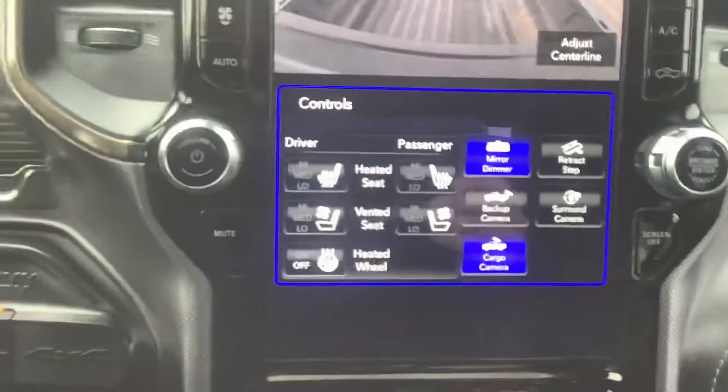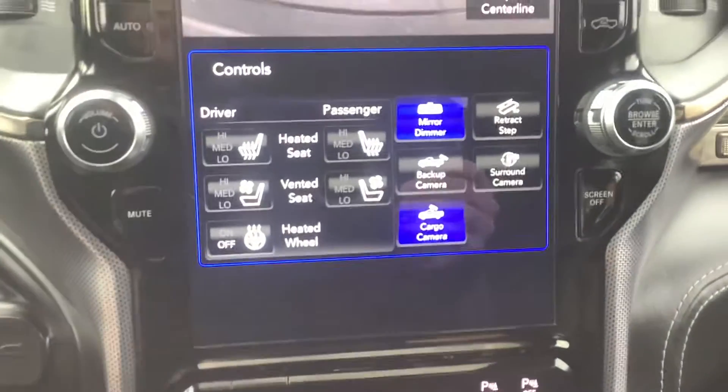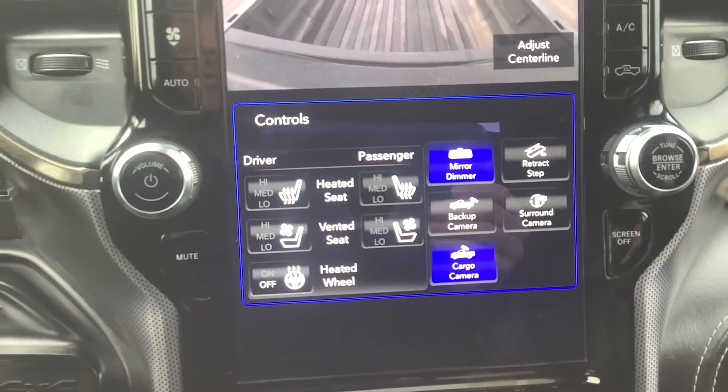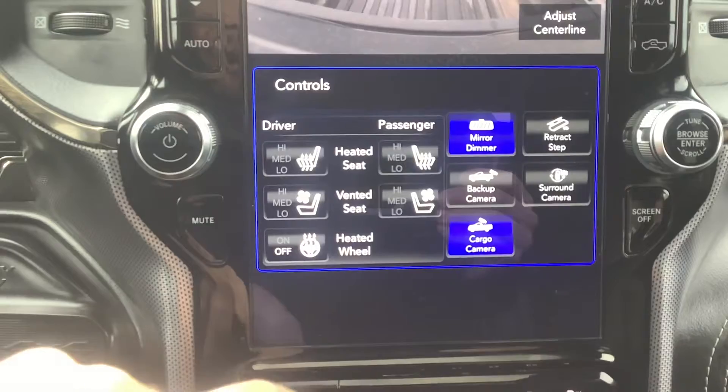You can put the running board down right from that button and it'll stay down until you hit the retract button, even when you open the doors — so if you like to have your running board down all the time, that's where you'd adjust that. It's also got a heated steering wheel, air conditioned seats, and heated seats.